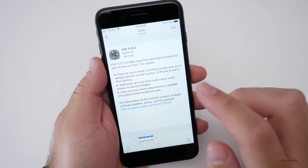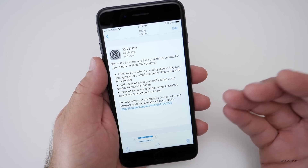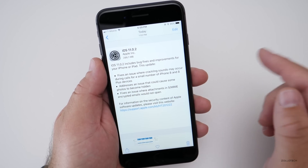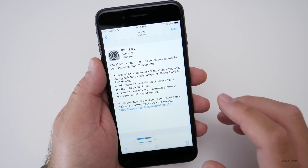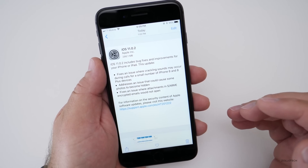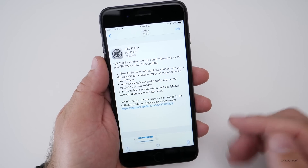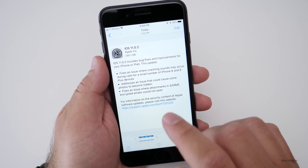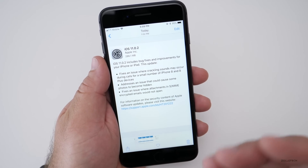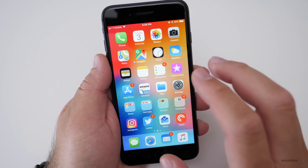There are also some other issues with it, which we'll talk about in a moment. The first thing it fixes is an issue where a crackling sound may occur during calls for a small number of iPhone 8 and 8 Plus devices. I haven't personally experienced this, but I know others have. It also addresses an issue that could cause some photos to become hidden — some people messaged me on Twitter and Facebook about that. And it fixes an issue where attachments in S/MIME encrypted emails would not open, which I didn't personally experience. So those are the issues it fixes directly.